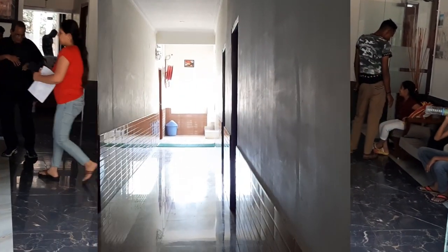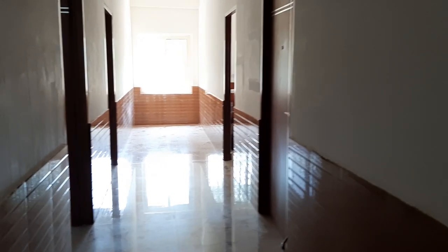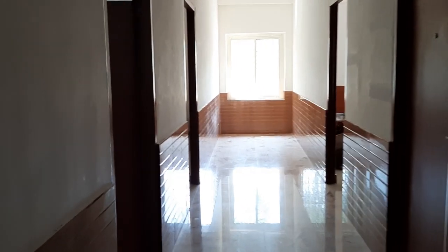Now let's take you inside one of the rooms. The rooms are very spacious and clean, with a balcony opening towards the forest. The resort offers AC rooms as well as non-AC rooms, so we can choose depending on our preference.